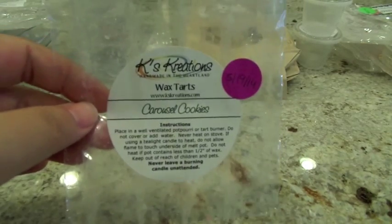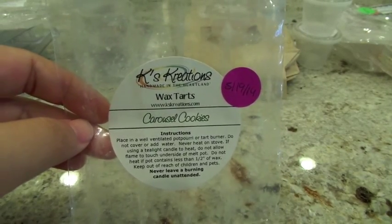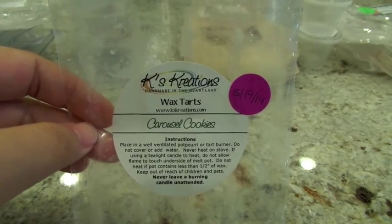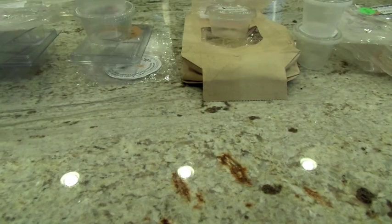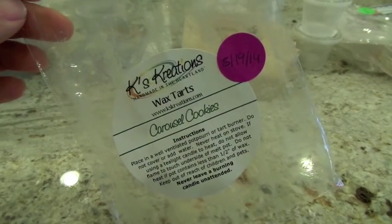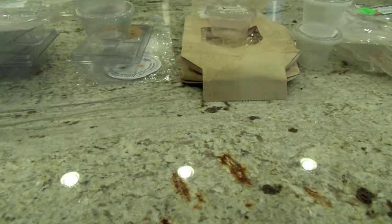Also from K's Creations, Carousel Cookies with sniff-and-sticks is a relatively new scent from this year. I put two sniff-and-sticks in the Glade warmer and then two more in the 24-watt hot plate in the kitchen. The throw was like a low to a medium — I was having a hard time smelling it. But the scent on cold is delicious — like a sweet cookie with a light layer of frosting. I'd absolutely get this again and try for a better throw.